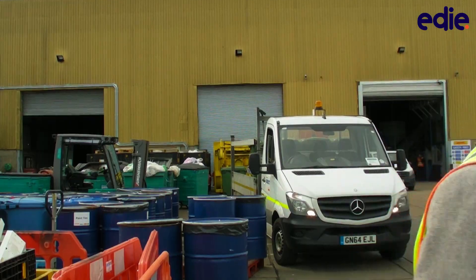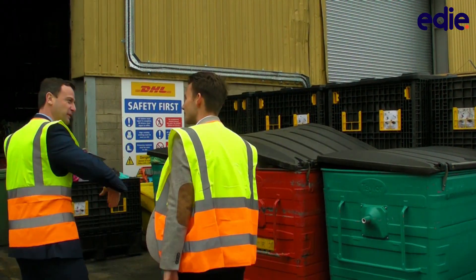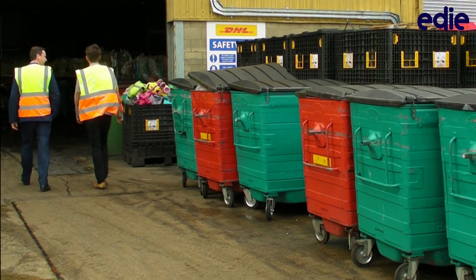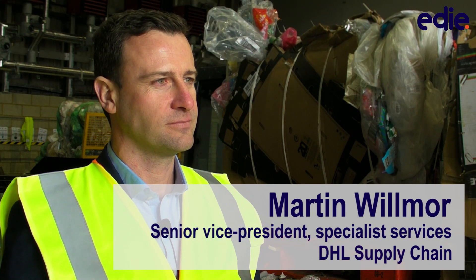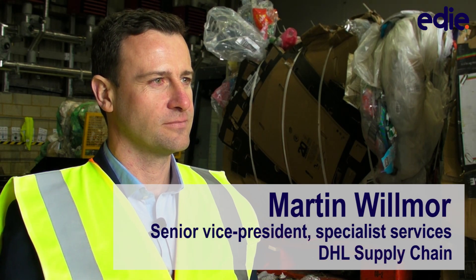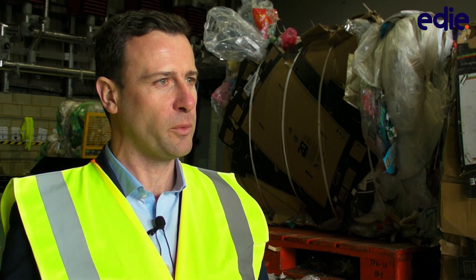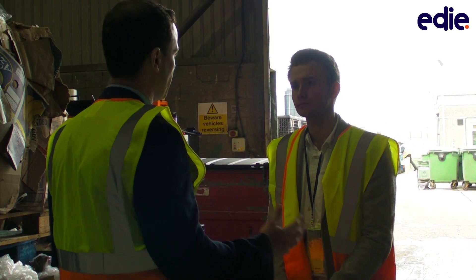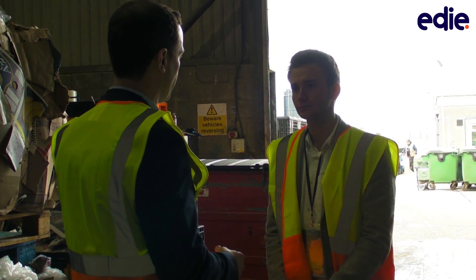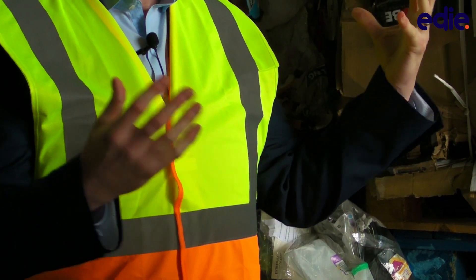I was here to meet Martin Wilmore from DHL Supply Chain, which manages all of Gatwick's waste and has helped to deliver the project. We're now in what they call the waste care center — the entry point of the facility — where all waste comes in, whether it's international, European, from the terminal, or from the aircraft.